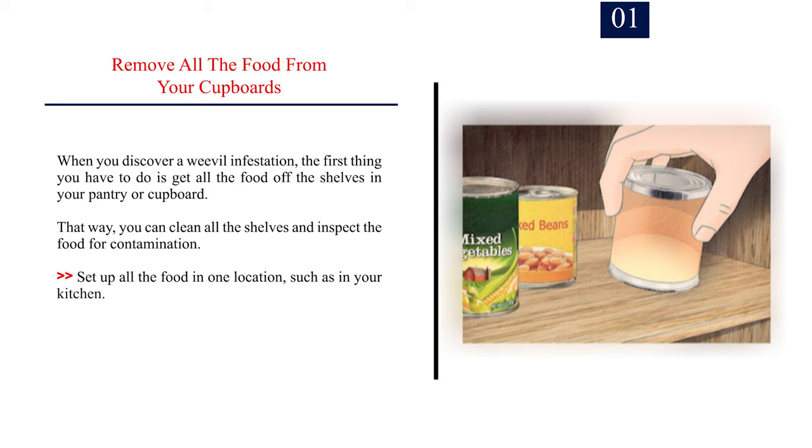Method 3: Treating a weevil infestation. Number 1: Remove all the food from your cupboards. When you discover a weevil infestation, the first thing you have to do is get all the food off the shelves in your pantry or cupboard. That way, you can clean all the shelves and inspect the food for contamination. Set up all the food in one location, such as your kitchen.